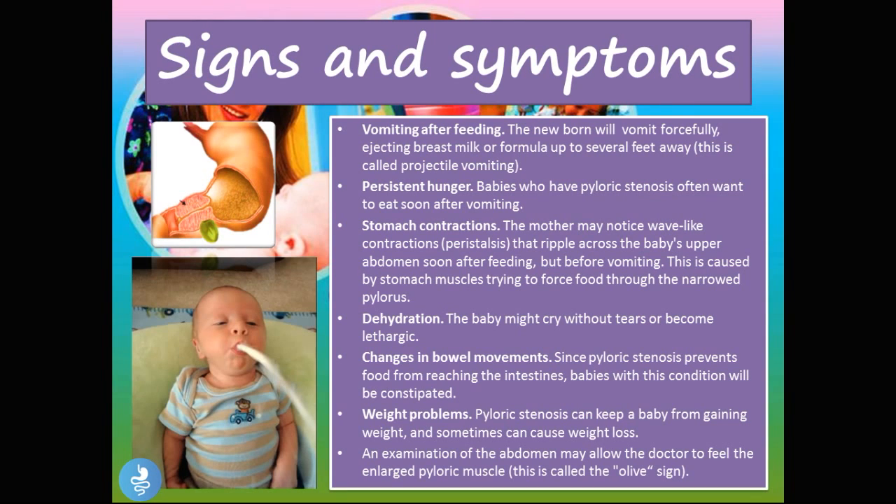So what are the signs and symptoms of pyloric stenosis? Vomiting after feeding — because the food has nowhere to go, it cannot enter the small or large colon so it remains in the stomach and pushes back into the esophagus. The newborn will vomit forcefully, ejecting breast milk or formula up several feet away, and this is called projectile vomiting. This is a very key sign in pyloric stenosis. As you can see in the picture, the child is forcibly projecting the vomit out — it's not just a small reflux, it's forceful and goes quite a distance.